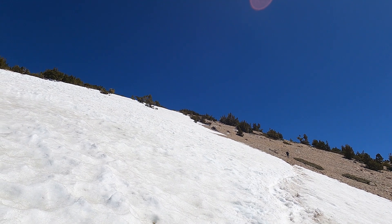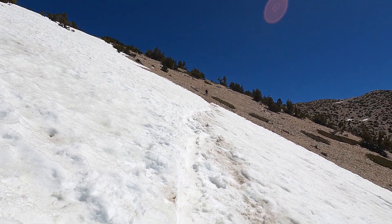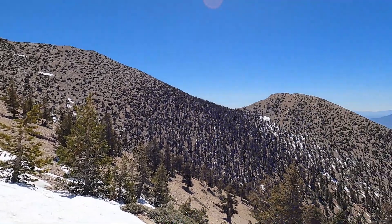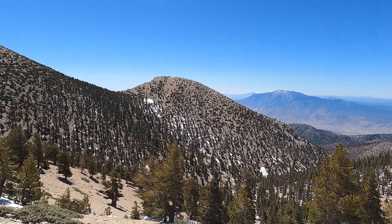Slowly working up the traverse. It's definitely a little more challenging with a bit of snow — not too bad though. I don't need spikes for this; two trekking poles are good. It's a beautiful day.